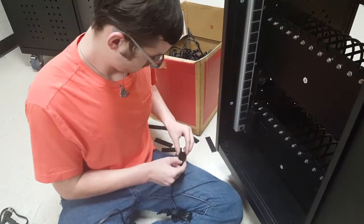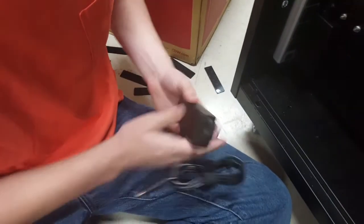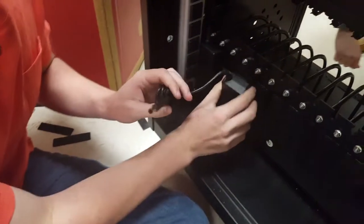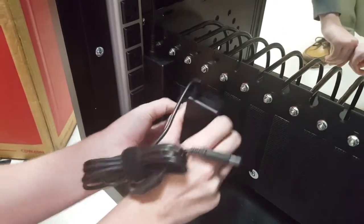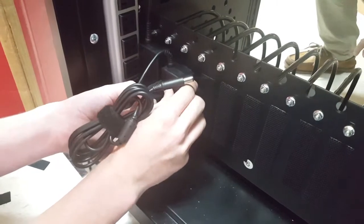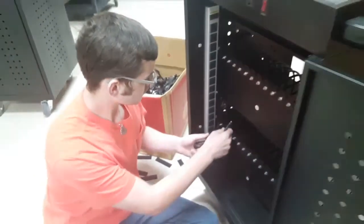The carts themselves come in pieces — they come in a couple of different boxes. Then we have the Ag Mechanics classes with Mr. Hammond put them together. They actually put together sheet metal with screws and all that stuff. Then up here, people have to put in enough chargers for each computer in the cart. They have to be wired in and secured so they don't flop around. Then the computers get put in, scanned into our inventory system, and they're good to go.